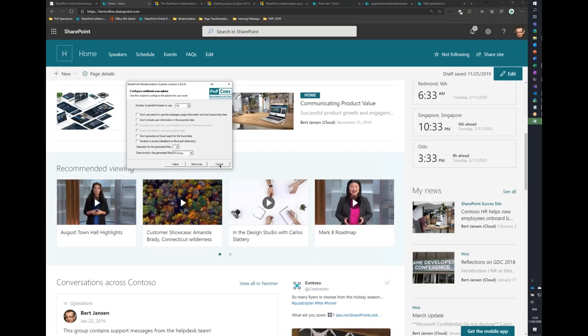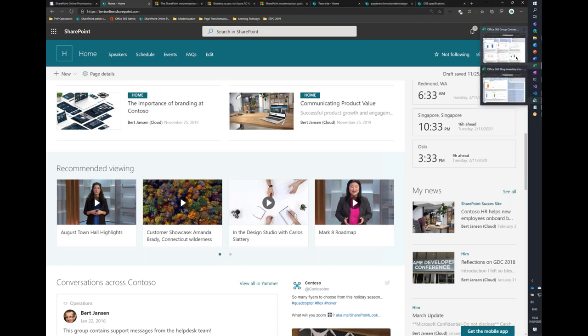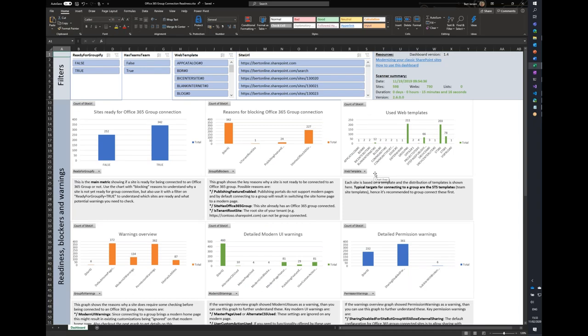We don't have time to wait for scan results, but I can show you some output. I've opened a couple of reports coming out of the scanner. The scanner creates a number of Excel-based dashboards and CSV files. The dashboard reads the raw scan data and prepares it for you visually. You can use the dashboard for quick analysis and the CSV data to drive upgrade processes inside your organization.